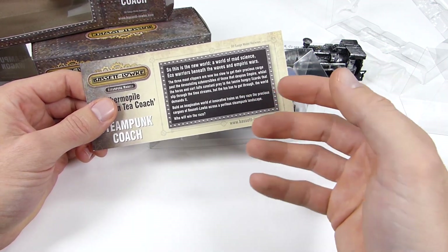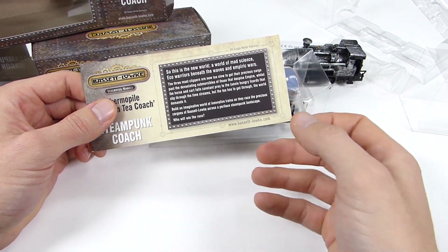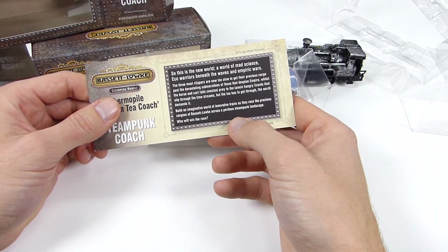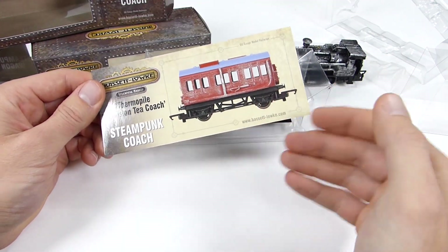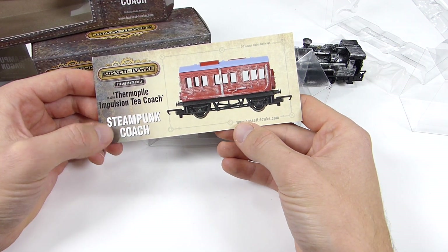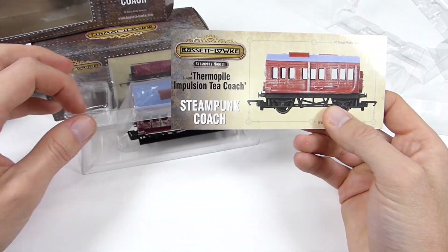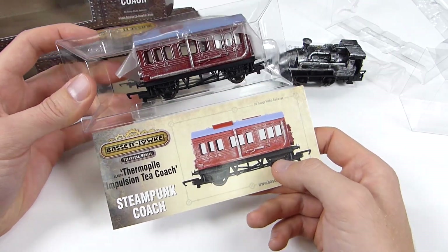There are gears and pipework added to the outside of the buildings to give them that steampunk edge. In terms of what else you'd want to create that landscape, it's entirely up to your imagination. If this goes well, there could be further buildings and things added to the range - you've already got things like factories and footbridges. This is the Thermapile Impulsion Tea Coach, and if you know what that is, please let me know - I am intrigued.